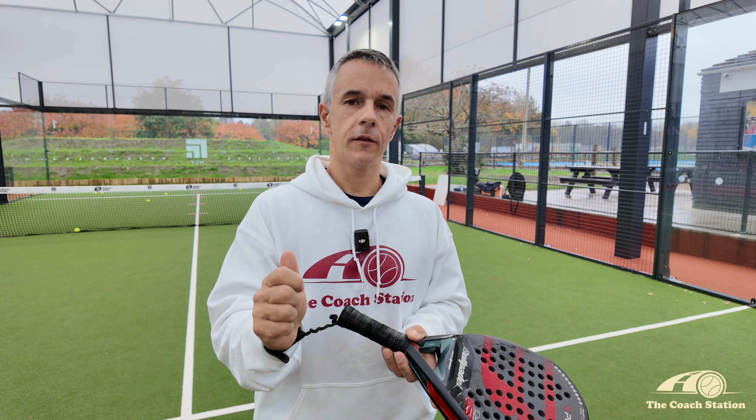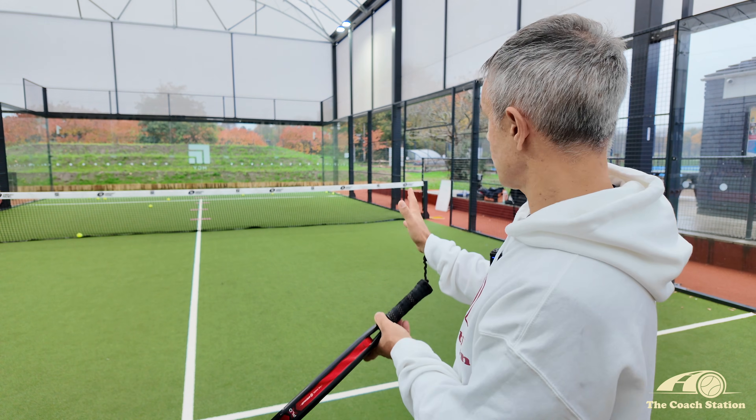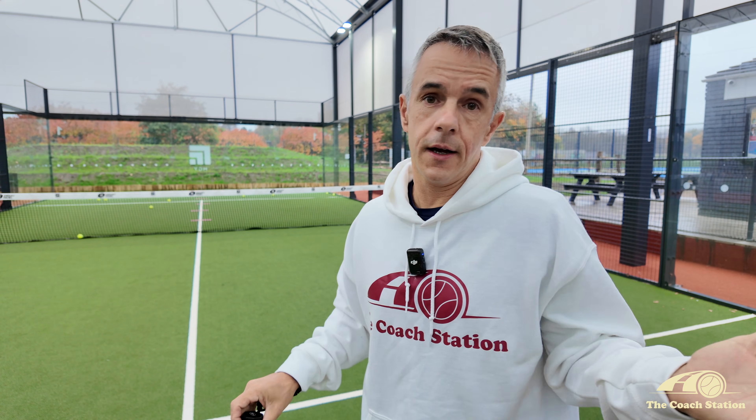If you combine those two risk factors — hitting down the line plus doing it from deep — imagine a groundstroke from the back of the court trying to go down the line. That is the highest risk shot you can play.